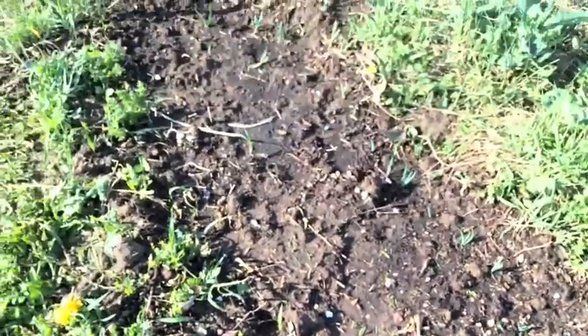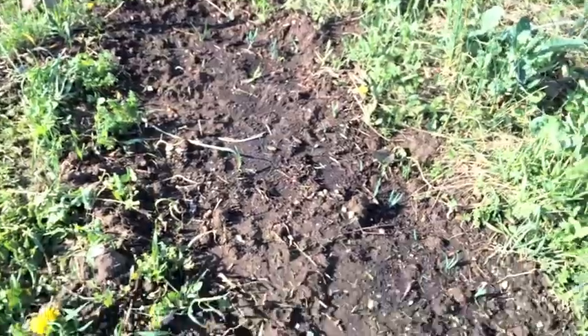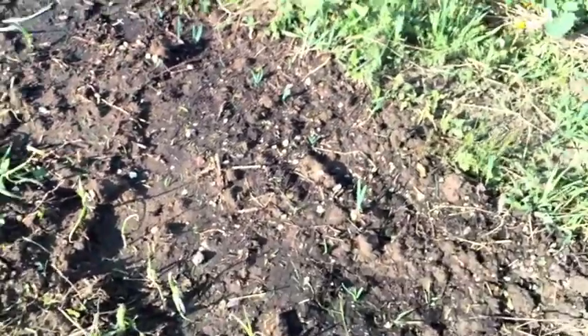We're not doing irrigation. It was kind of dry when I got here, but I hit it with a couple of good doses of water for the week.